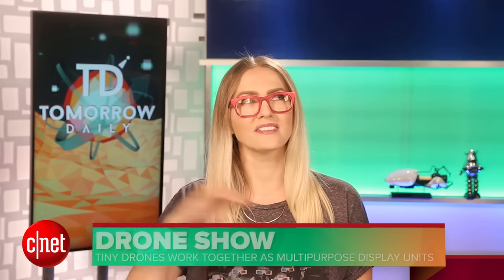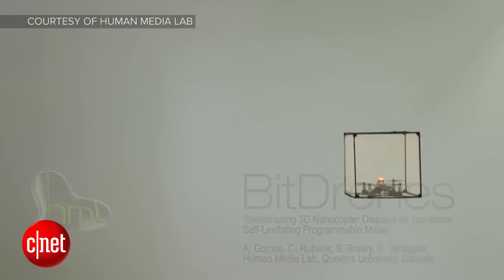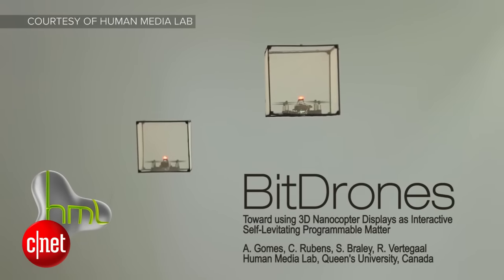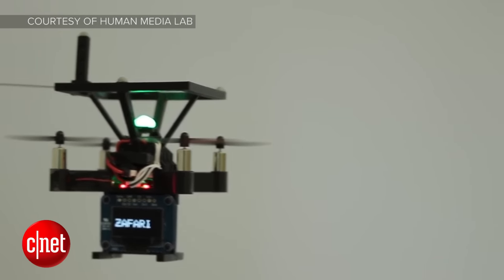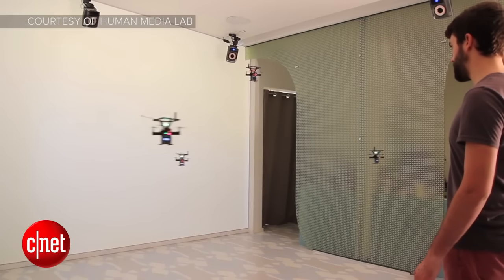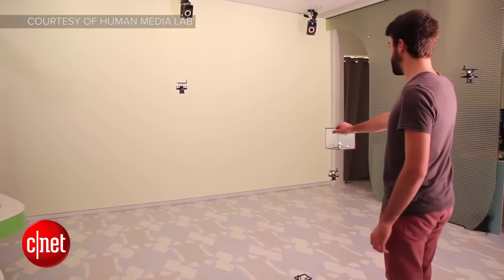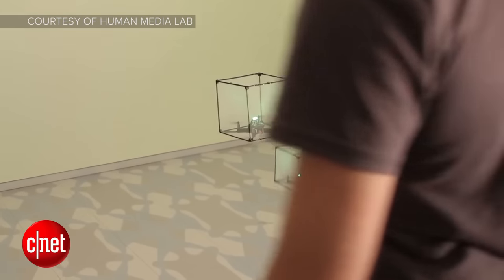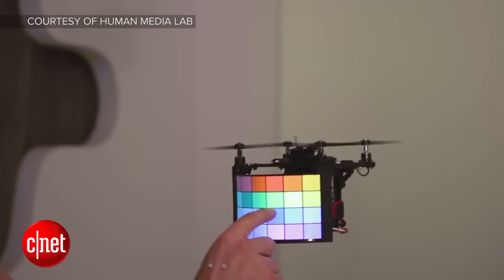So next story: on a scale of 1 to 10, how excited would you be if I told you there were flying modular holograms? Because there are. A team at Queen's University created Bit Drones, a series of tiny drones with some interesting capabilities. This is a super early concept, but imagine a lot more of these things creating shapes. There are three different kinds of drones: pixel drones, which have an LED display for showing information; shape drones, which can join up with others to make cubic displays in three dimensions; and display drones, which are literally a flexible touchscreen mounted on a nano drone.